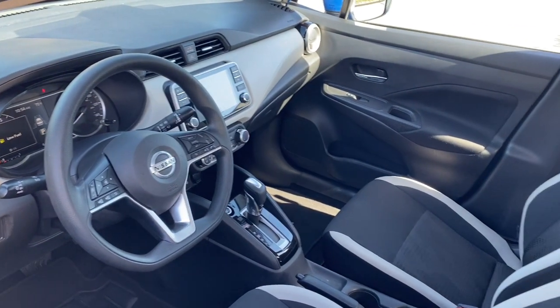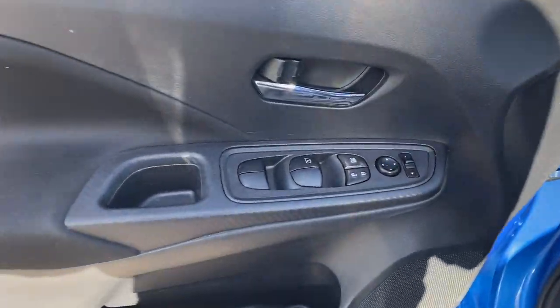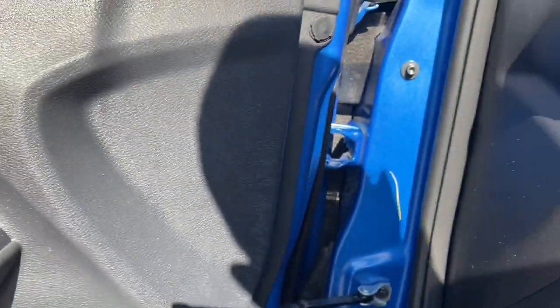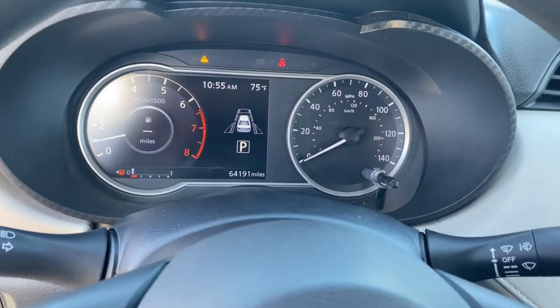These are just some of the great options this vehicle comes with: Apple CarPlay and/or Android Auto, Pre-Collision System, Touchscreen Infotainment System, Lane Keeping Assist, Heated Mirrors, Bluetooth Connection, Blind Spot Monitor, Aluminum Wheels, Stability Control, and Engine Immobilizer.